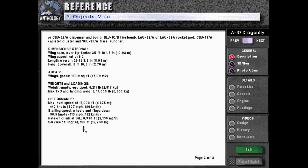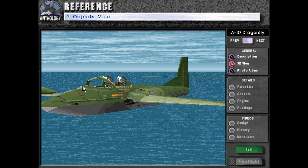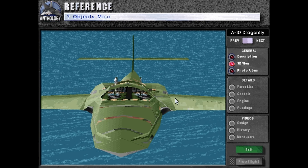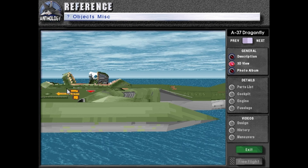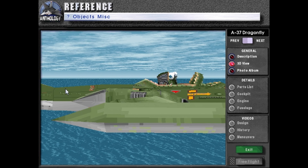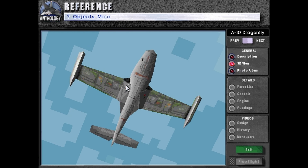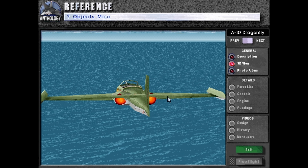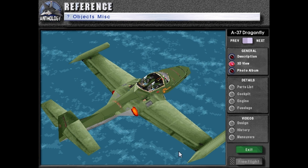Here we can see it's got side-by-side seating — that's what I meant earlier. I like how the pilots just stick up and the game doesn't render the glass. Maybe they just ran out of time on that. Here you can see the turbines and their intakes, and back here — yep — that's where the exhaust comes out, and these are the tip tanks they're talking about.